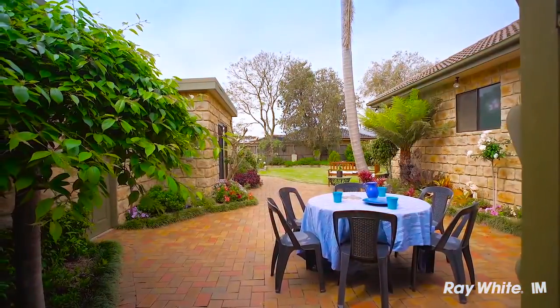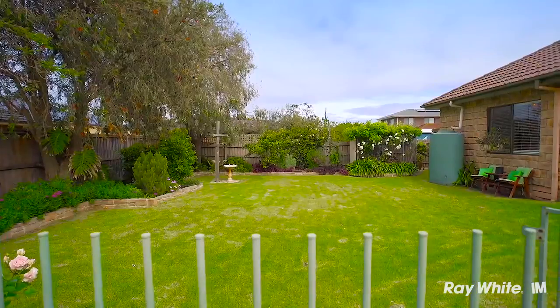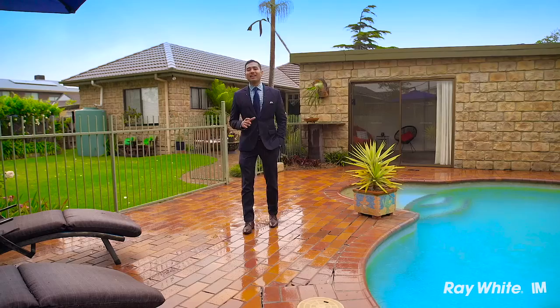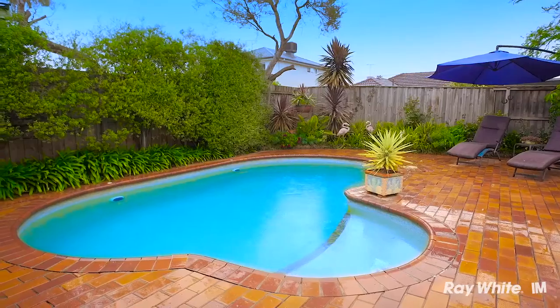Outside you have a great entertaining area and plenty of room for your kids to potter around. Imagine sitting next to this beautiful swimming pool over a weekend having a drink or two with your friends and family.